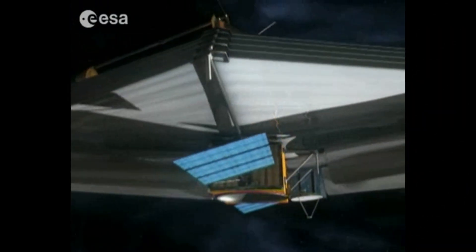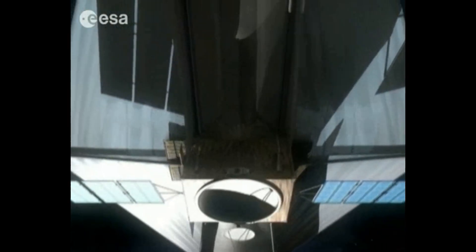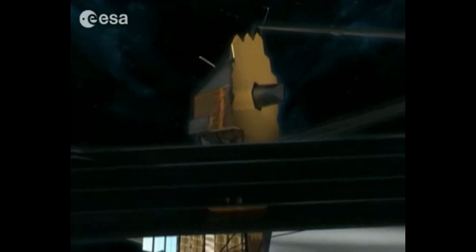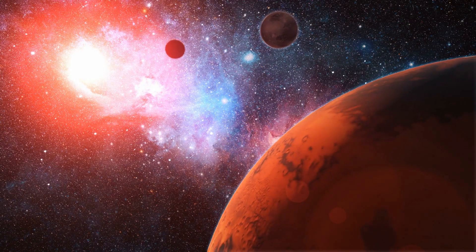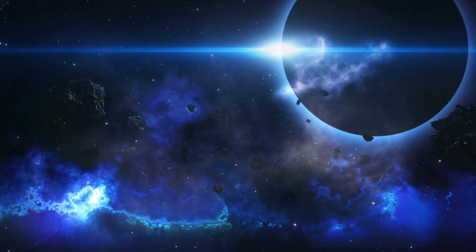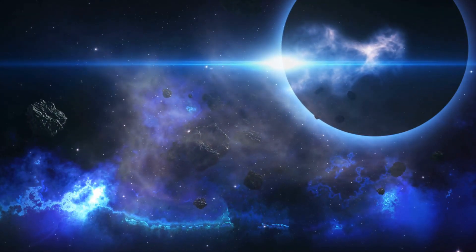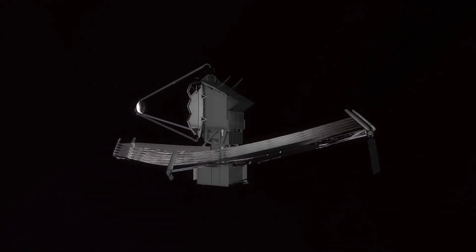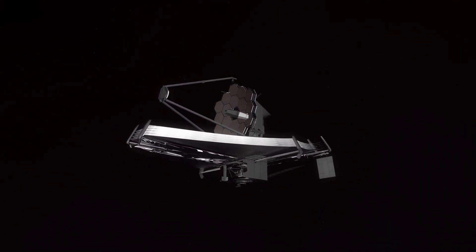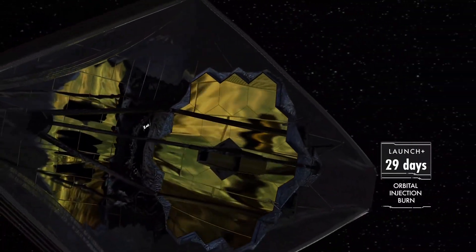What do you think the first clear pictures from James Webb are going to look like? Imagine it looks at a planet and realizes there are living things on it — what should we do at that time? But they're not going to be able to see James Webb, so there's no real danger. Either way, James Webb is going to figure out some cool stuff in the universe and let us know what it found. Please let us know what you think about the first images James Webb is going to take.